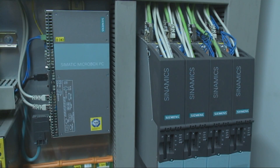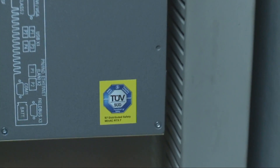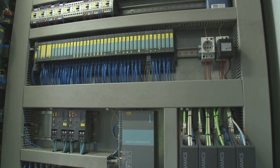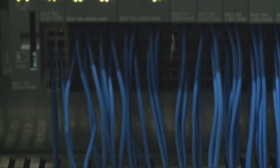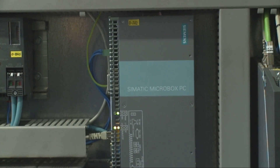SIMATIC WinAC RTXF, which is configured and programmed using SIMATIC Step 7, is the first fail-safe software controller to be approved by the German TÜV. The Ethernet-based PROFINET fieldbus with the PROFISAFE safety profile enables transmitting both fail-safe and all other automation data in parallel and on the same bus.